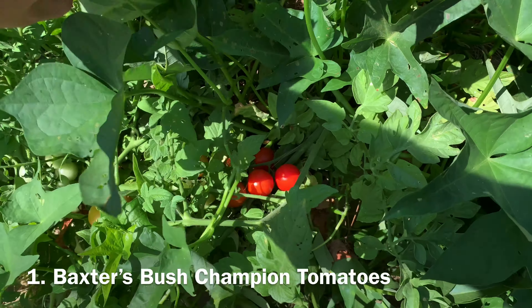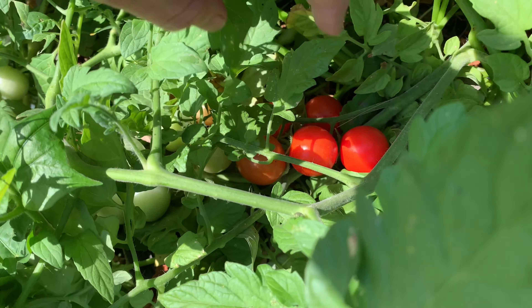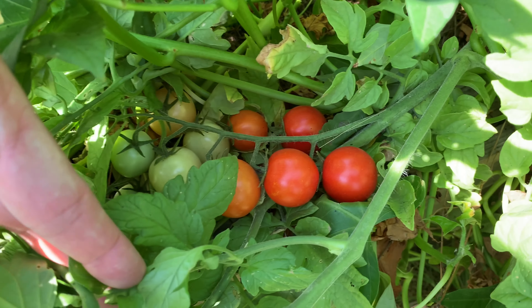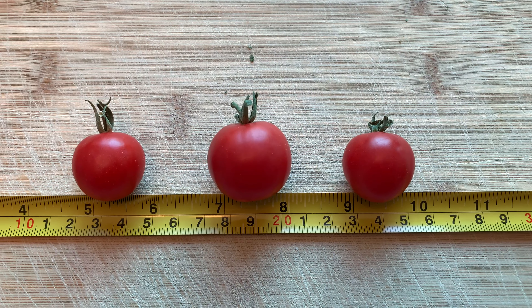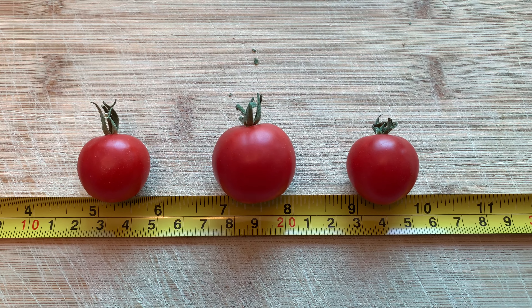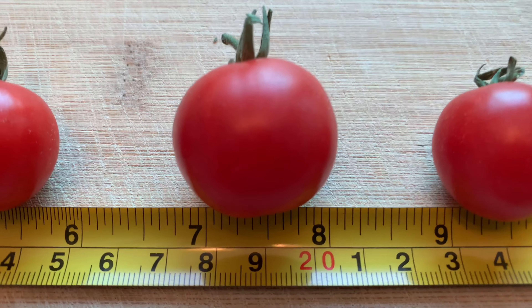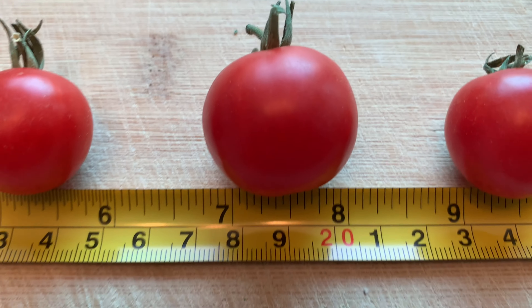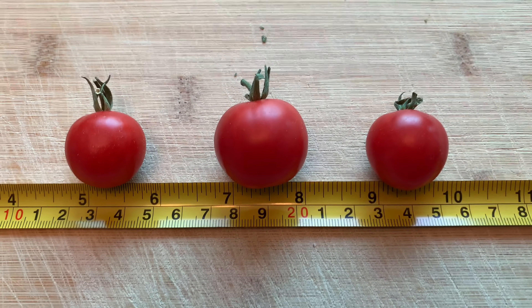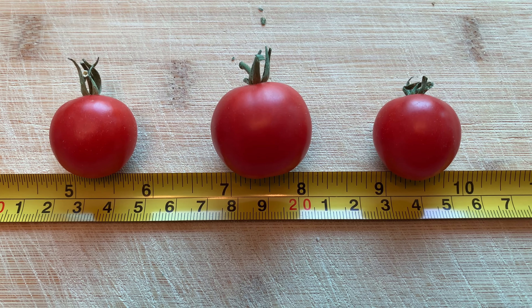First up is a determinate cherry variety I tried for the first time this year called Baxter's Bush Champion. At first, it seemed like this offering from Burpee was going to be a winner, as the fairly compact plants were prolific producers. Additionally, the flavor was fine — nothing to really write home about, but a decent standard red cherry tomato flavor. The big issue was the texture. These tomatoes have very thick skins, so eating them raw wound up being a bit of an unpleasant experience. Since there are far better cherry and grape tomato varieties out there, these ones get the axe.